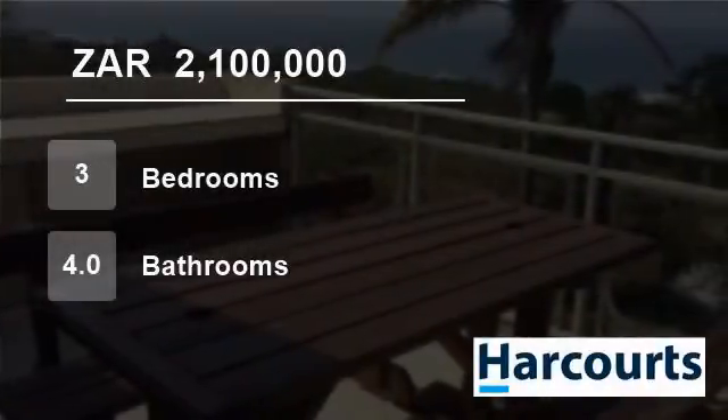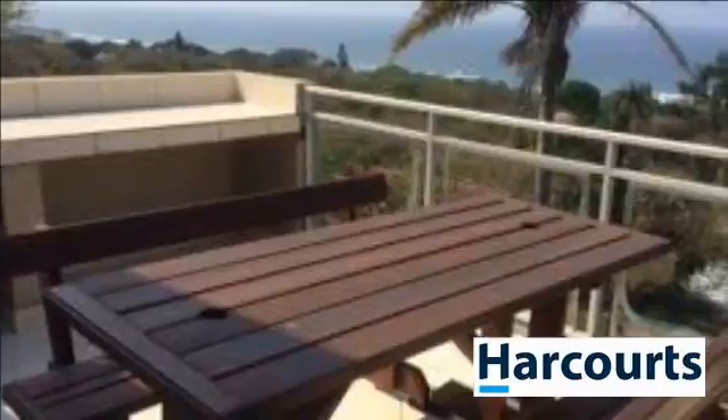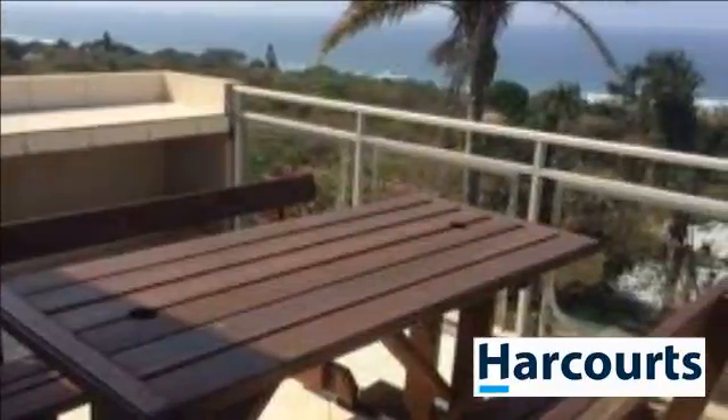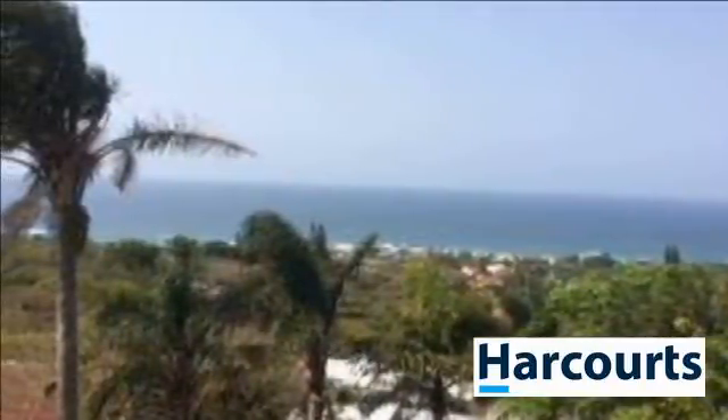Welcome to this three-bedroom house for sale in Pennington, KwaZulu-Natal, South Africa, for R2,100,000. Welcome to the website of Harcourt's Scott Bay.